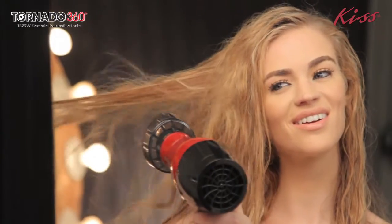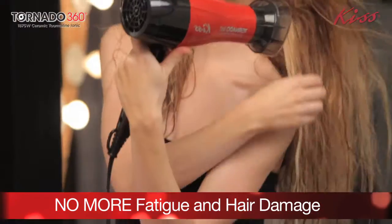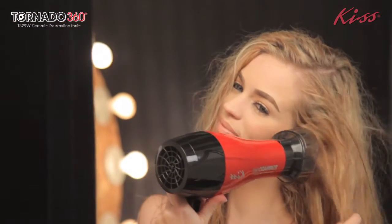With the KISS Tornado 360, you will no longer experience fatigue, heat damage, or time wasted. You will simply have healthy, shiny hair in no time at all.